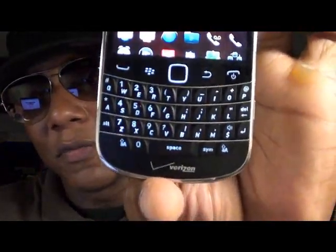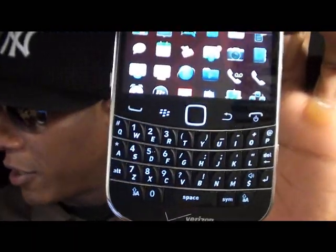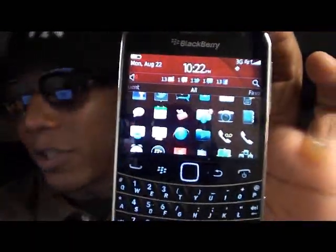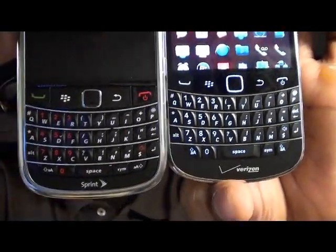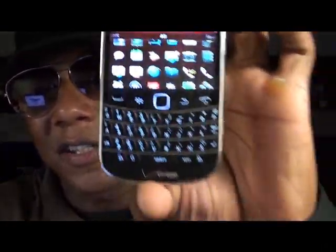So $500 might be a little bit pricey, but trust me, I'm stamping this one down with the official seal of approval. Fresh out the box I'm going to give it a solid nine. The keyboard alone for me is worth the $500 — look at the size of this keyboard next to the Curve, double the size, and next to the old Bold. This is a luxurious-sized keyboard.